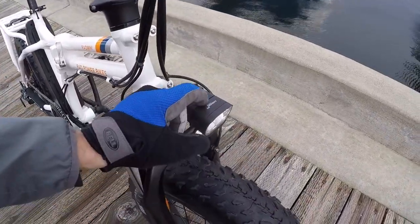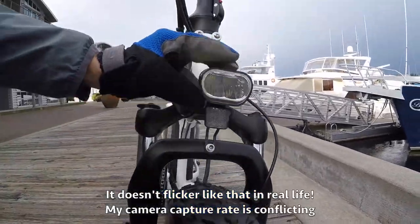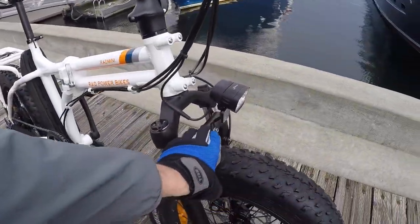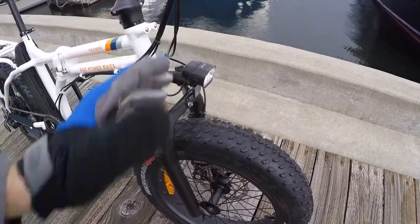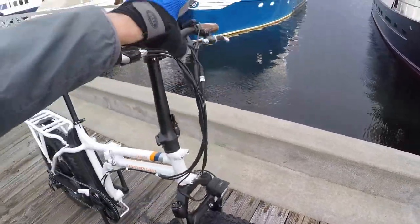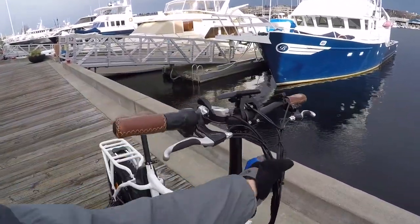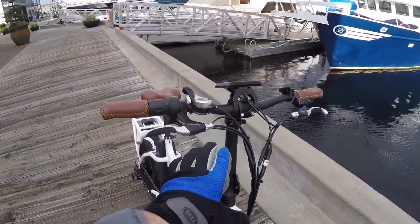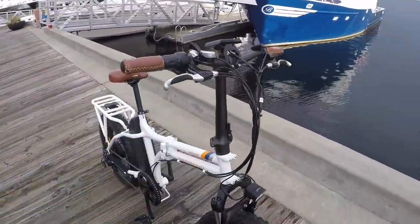Up here we've got the Speninga Ascendo headlight — two LEDs, pretty bright, aimable, and it's mounted to the fork bridge. So when you're bouncing up and down, the light bounces a little bit. It would be nice if it were mounted higher, but there's already a lot going on up here. This bike also has brake lever motor inhibitors, which I'll get to when we talk about the drivetrain.